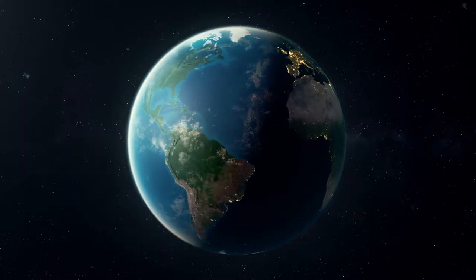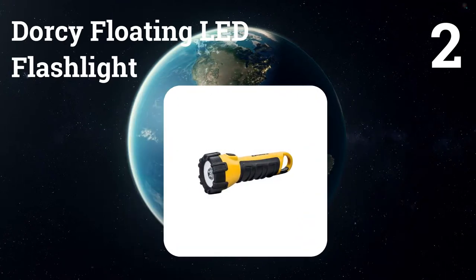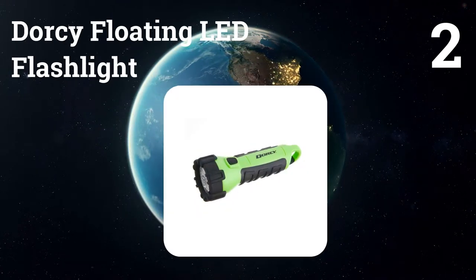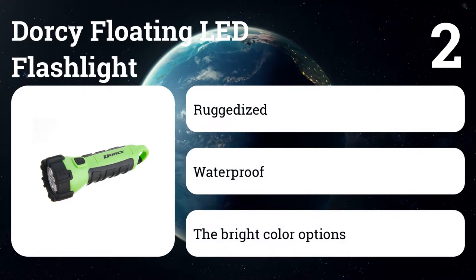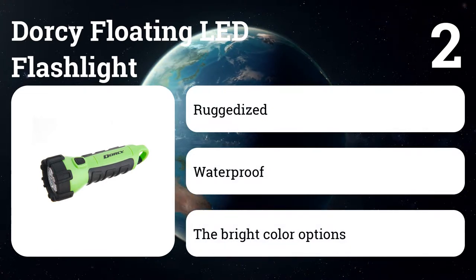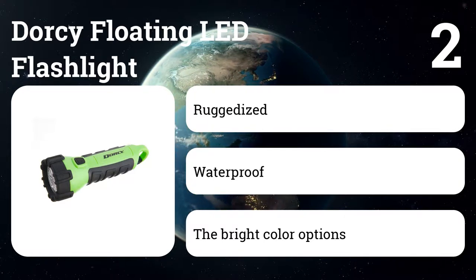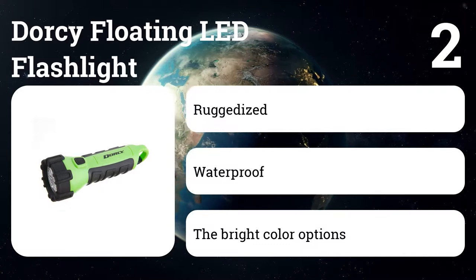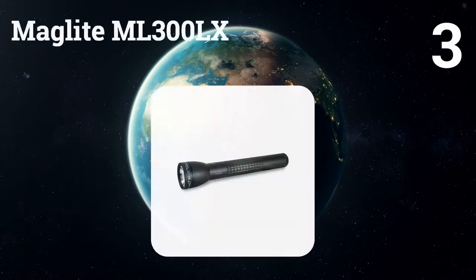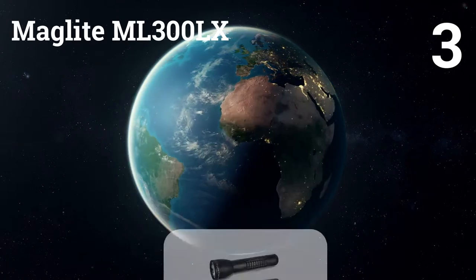Number two: the Dorsi Floating LED Flashlight. It's fully ruggedized and waterproof and will even float if you drop it in deeper water while out kayaking or working around the dock at the cottage. The bright color options will also make it easy to spot when it's not turned on, and a handy carabiner clip can be used to make sure you always have it at hand.